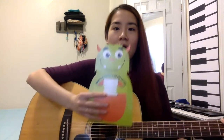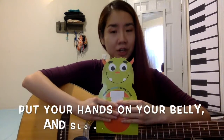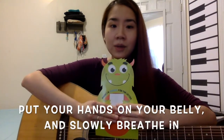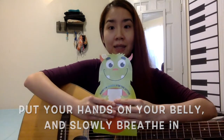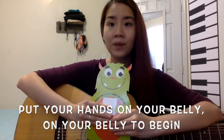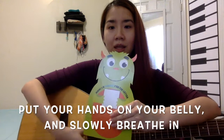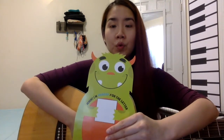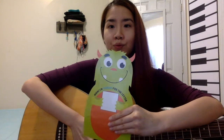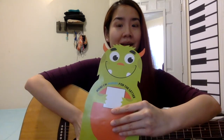You ready? Put your hands on your belly — on your belly to begin. Put your hands on your belly and slowly breathe in. Your belly is going to go bigger as you breathe in. Put your hands on your belly, on your belly to begin. Put your hands on your belly and slowly breathe in. And out. In, your belly goes big. And out.